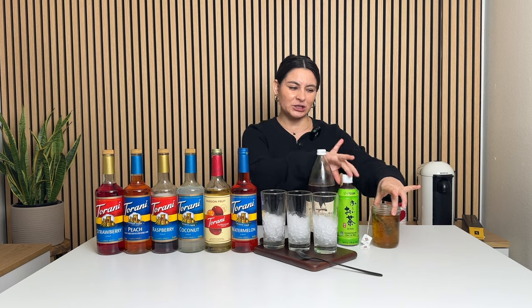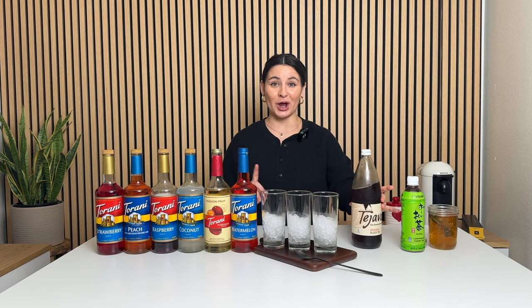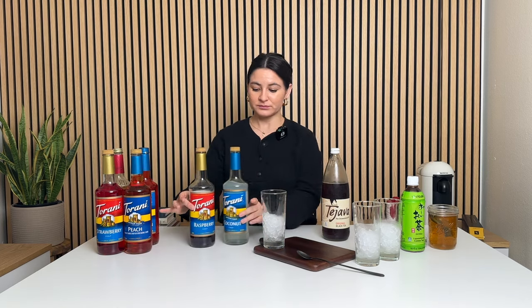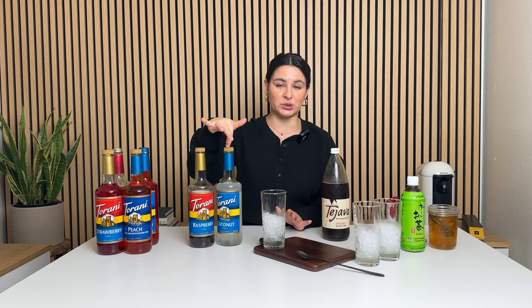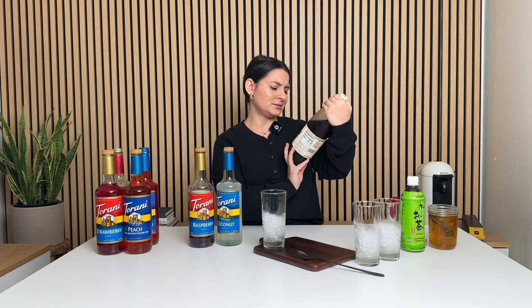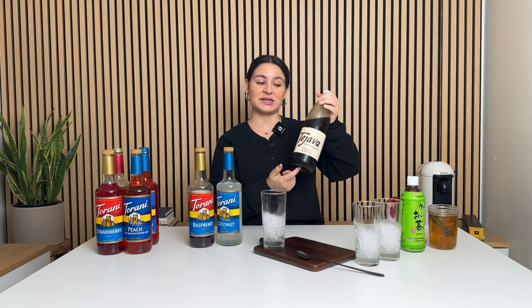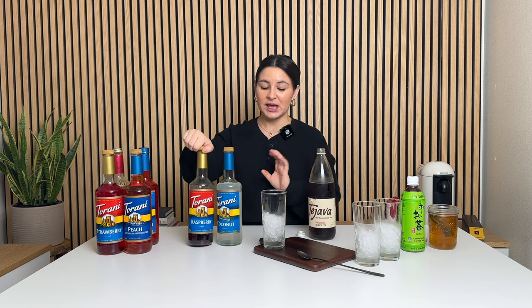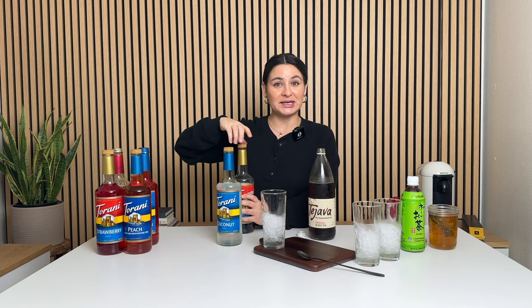First recipe we're going to do is the black tea with coconut and raspberry. I have the Torani raspberry syrup and the Torani sugar-free coconut, along with the Tejava unsweetened black tea. You can buy this at the grocery store — super cheap. You can also buy individual little ones, but this will give you a few recipes. Note: this is unsweetened because we're adding our own sweetener to it. If you're buying a sweetened black tea, they already come with like 20-plus grams of sugar per serving and we're trying to keep it under 10.